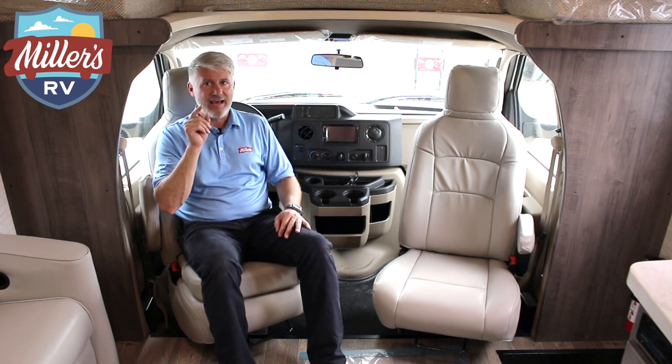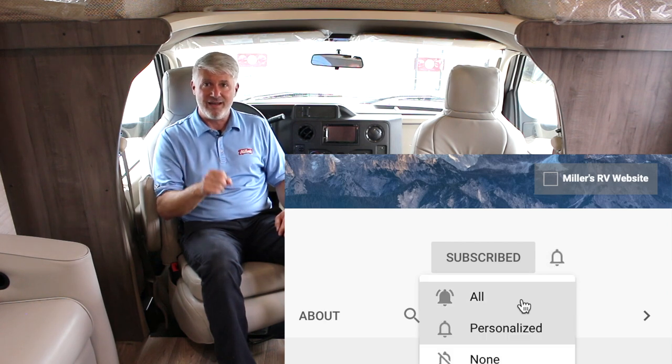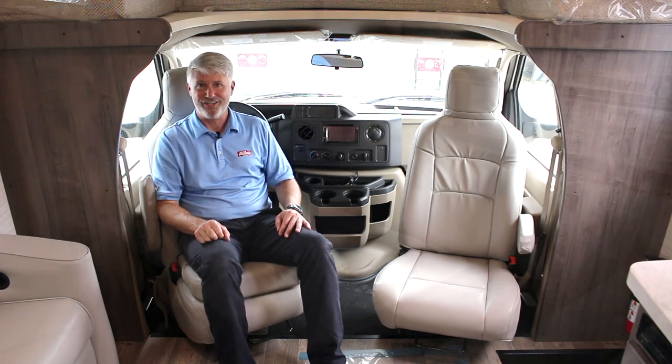Before we look at the last few features, I'd like you to subscribe, and if you click the reminder bell it will let you know anytime a new video comes out — it'll ding, let you know, and you'll be able to keep up with all the stuff we're doing here helping you enjoy the journey.